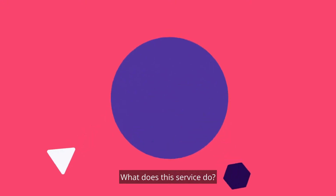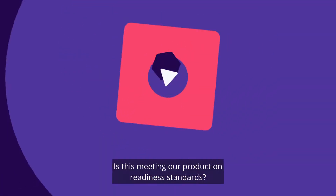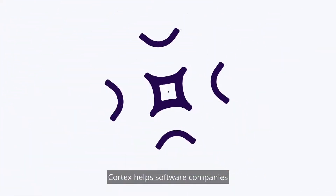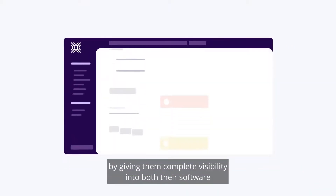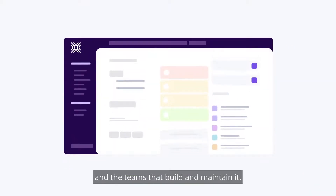What does this service do? Who owns it? Is this meeting our production readiness standards? Cortex helps software companies deliver high-quality software at scale by giving them complete visibility into both their software and the teams that build and maintain it.